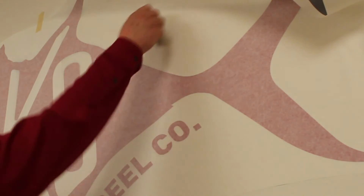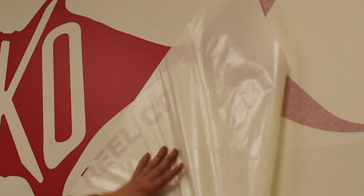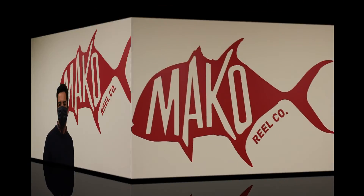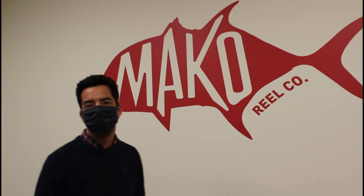MECO Reels came to us because they wanted to enhance their brand internally with a pop of wall graphics. We've worked with Northwest Custom Graphics before. We've always been happy with their stuff.